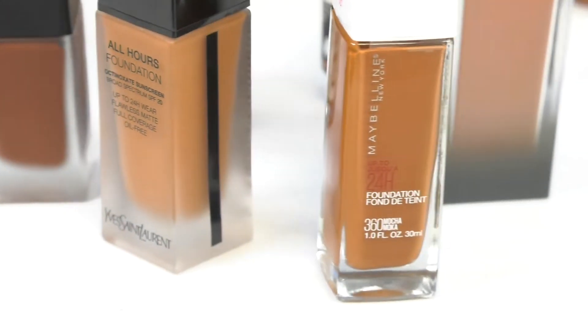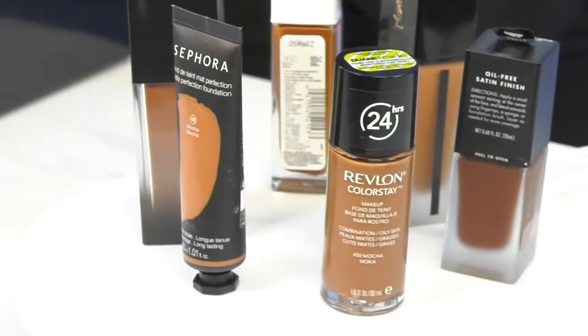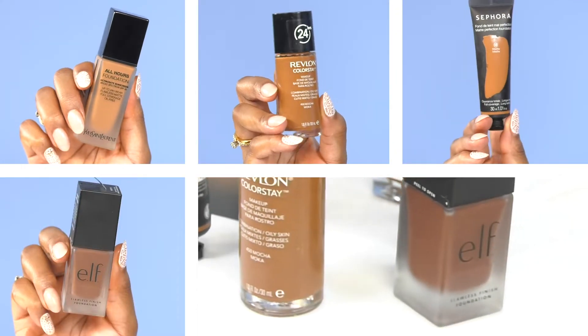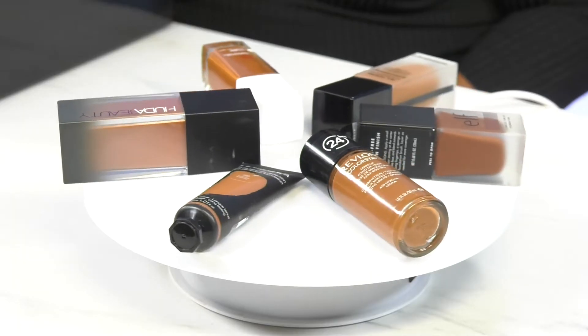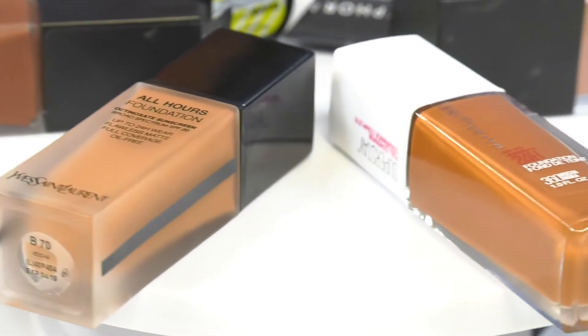When shopping for a foundation, the easiest way to identify your shade is through shade name. From mocha to tan, golden honey, cocoa, cappuccino — the shade names go on and on. So I was curious: